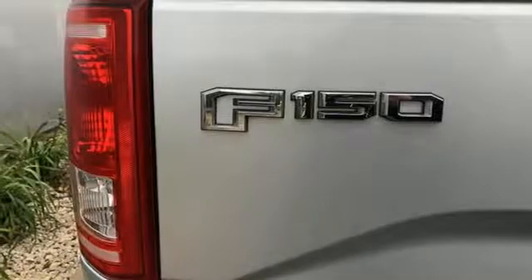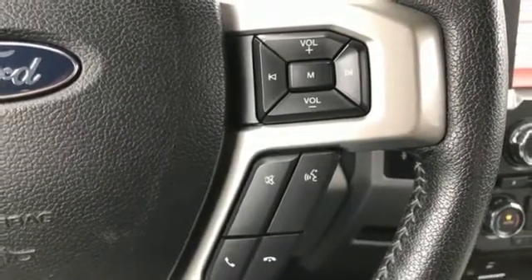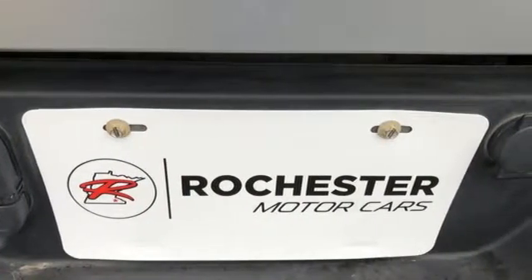Automatic transmission, active grille shutters, electronic shift on the fly and twin turbo V6 engine. Built on tradition, built to last. Ford.